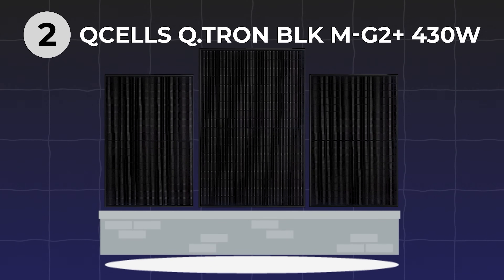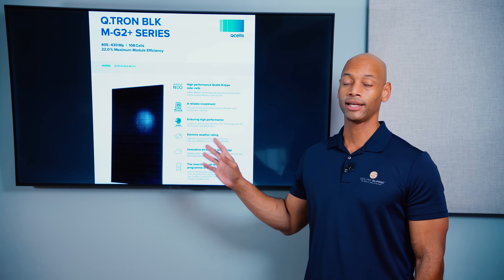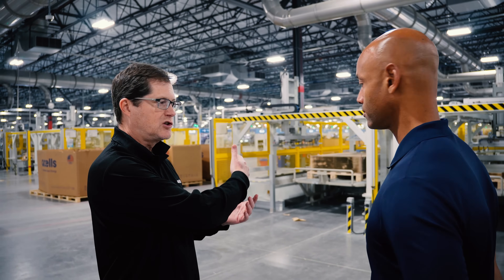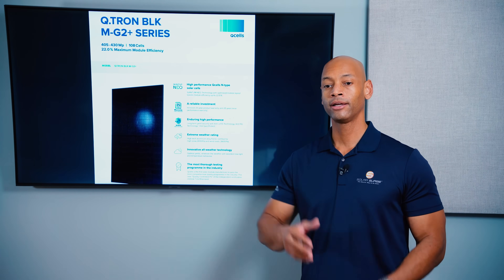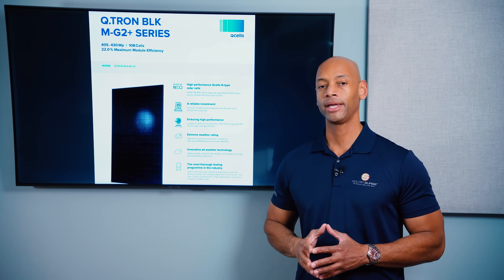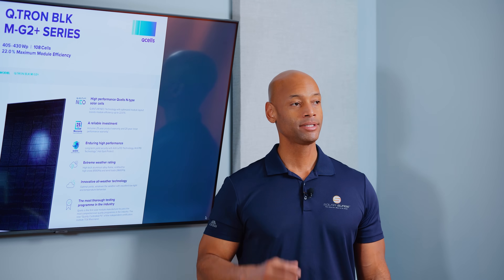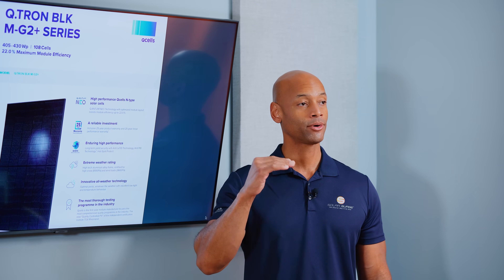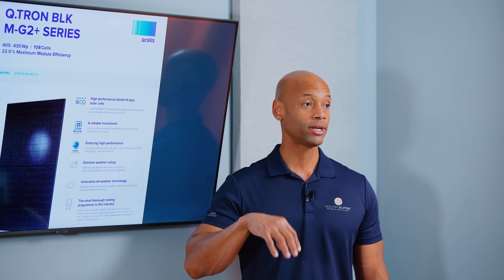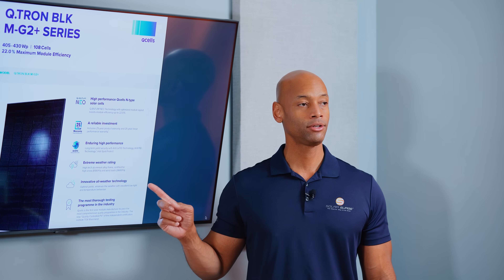Coming in at number two on the list is the Qcells Qtron G2 430-watt solar panel. I believe this is going to be the solar panel that captures the most market share in the United States. This is a made-in-USA product — I actually had a chance to tour the facility where this panel is made in Dalton, Georgia, just outside of Atlanta. In terms of performance, power output is 430 watts per panel and module efficiency is 22%. So the Qtron 430 is in that premium or high-efficiency solar panel range, but you're not going to pay a premium price for it. These panels are mass-produced and readily available, and they are a 100% made-in-USA product coming out of Georgia. I think this is probably going to be the most popular solar panel being installed in the US in 2024.